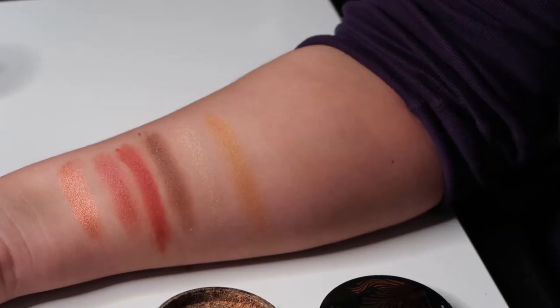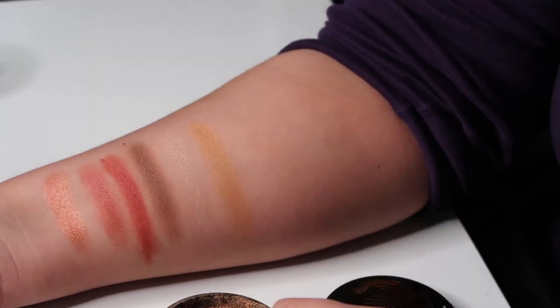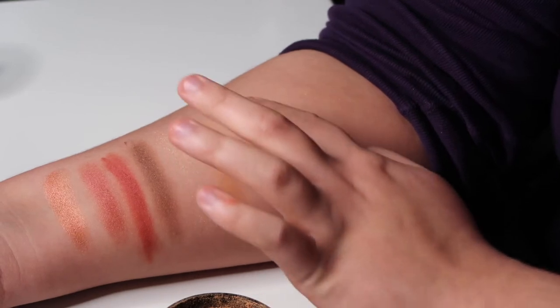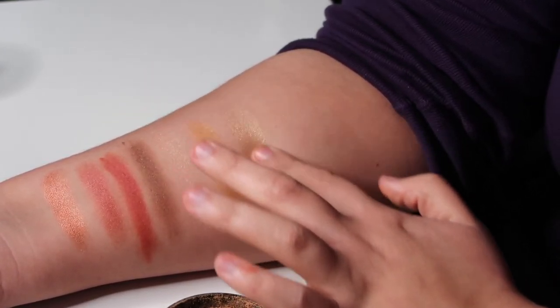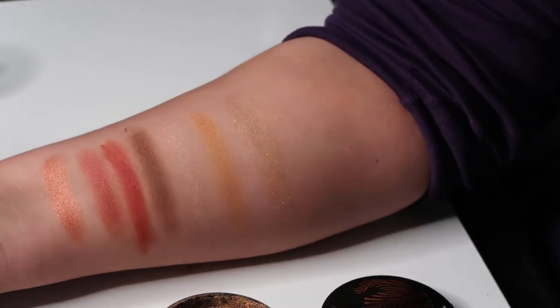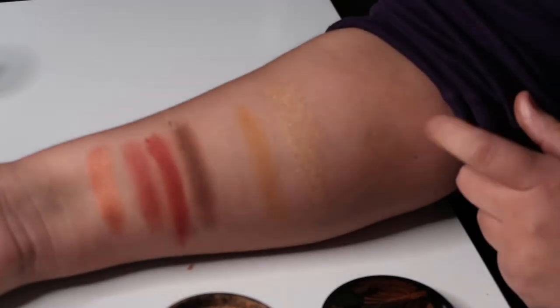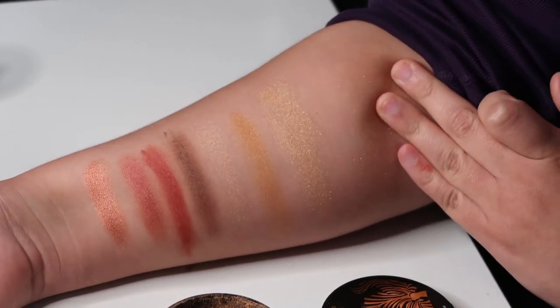And last but not least, we're gonna swatch the highlighter in Hustle and Glow. Okay, now let's try them on and I'll tell you my final thoughts.